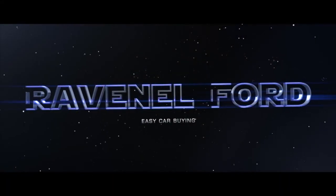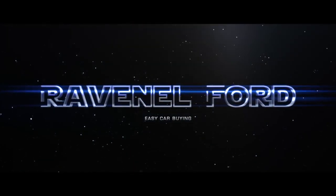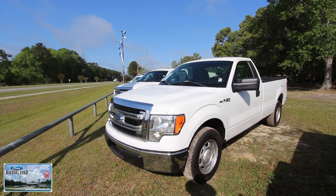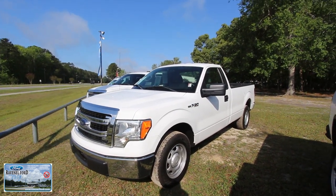What's up everybody, Ravenel Ford — car buying made easy. Welcome to Ravenel Ford. Today we're going to be looking at the 2013 F-150 XL work truck.